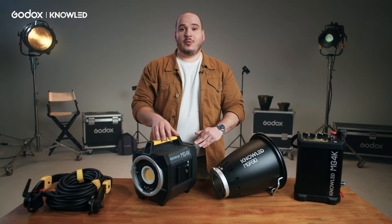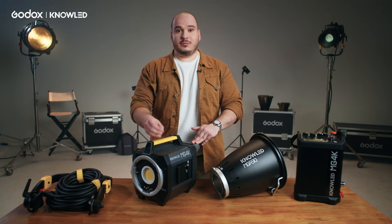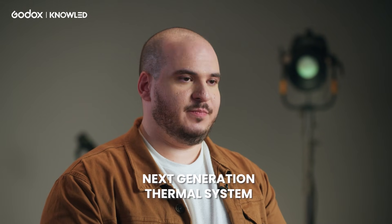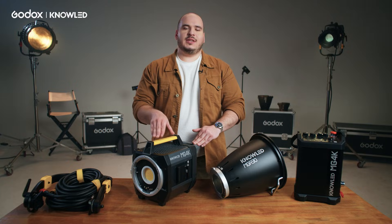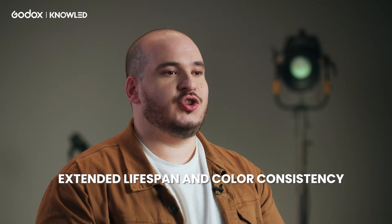You might be asking yourself how we can make the MG4K so compact, so lightweight, and producing that much brightness. That's only possible due to the MG4K's next-generation thermal system. Having good thermal efficiency and a good cooling system means you can be confident this light will last a long time with good color consistency, precision, and brightness.